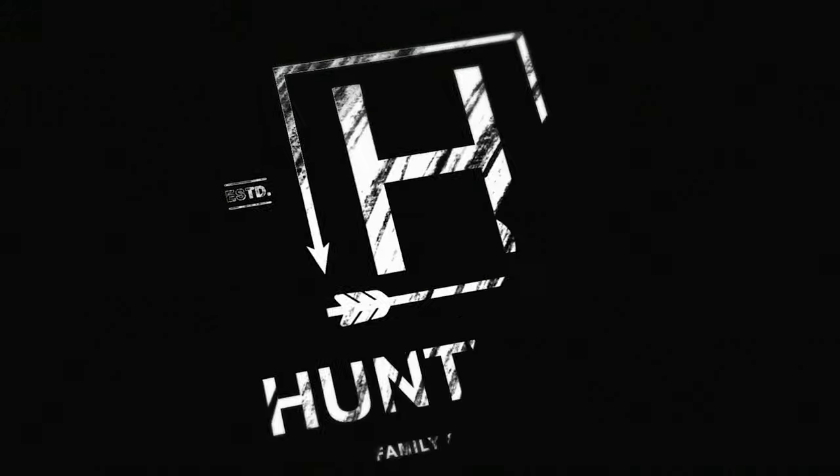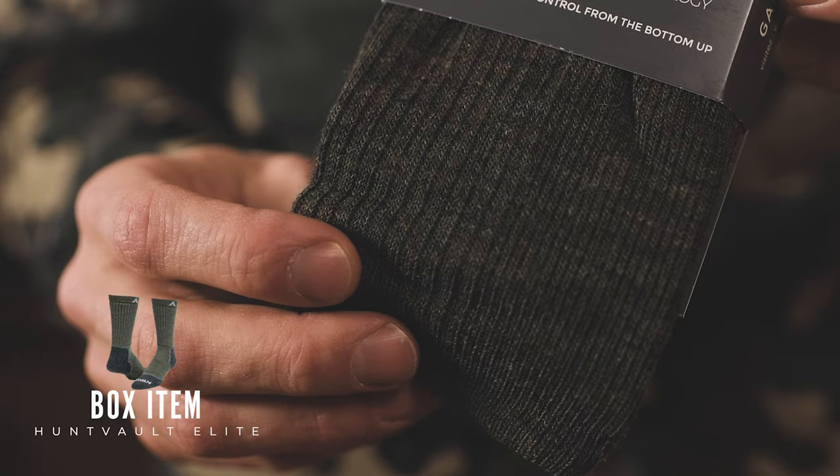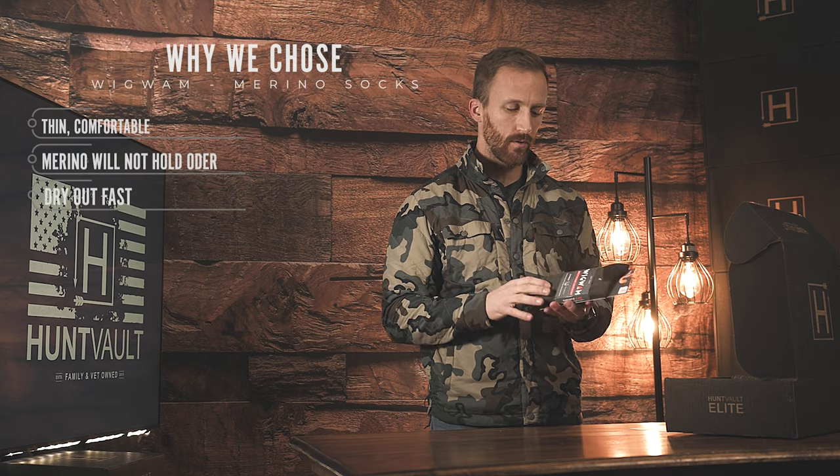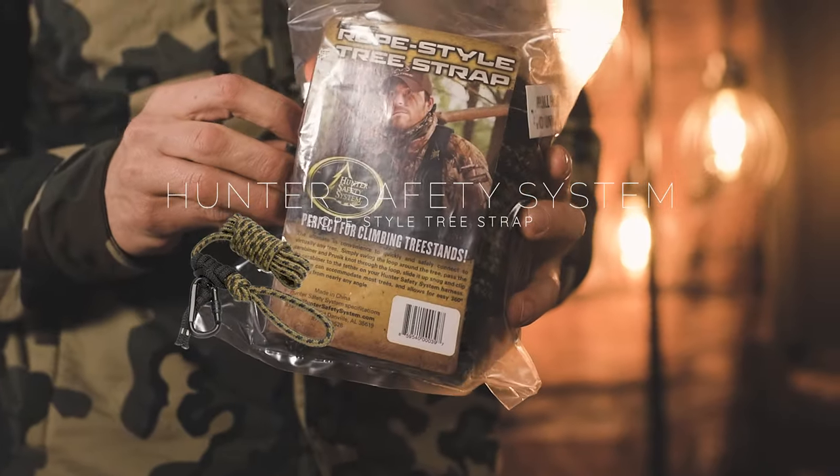The next item we have is a bonus item for January. This is a merino wool sock by Wigwam - great hiking socks, and they're also good for a base layer sock.